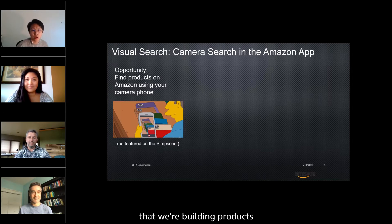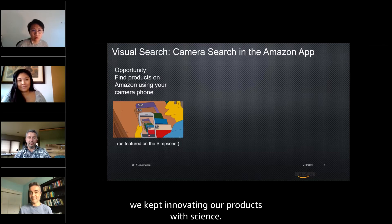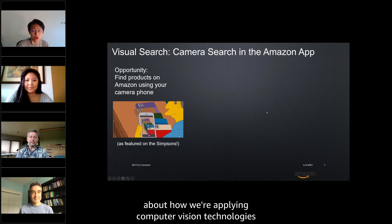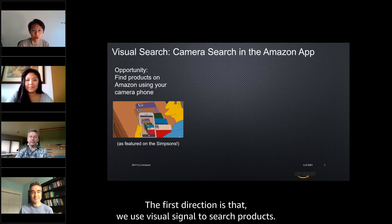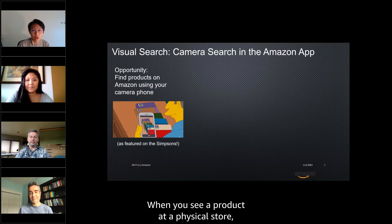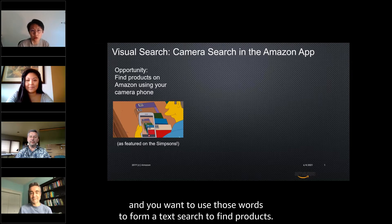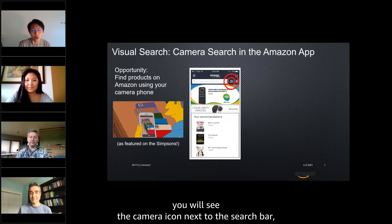All of our features actually shipped inside the Amazon mobile shopping app. I really enjoy the fact that we're building products that are directly consumed by millions of customers, and at the same time we kept innovating through science. Today I'm going to talk about how we're applying computer vision technologies to help customers shop at Amazon. As our team name suggests, we're chasing two directions. The first is that we use visual signal to search products. When you see a product in a physical store and want to find a better price, you can open the Amazon app and use the camera icon next to the search bar, which is where our feature sits.